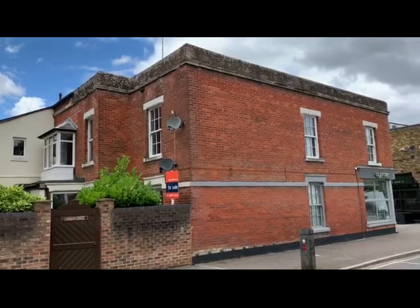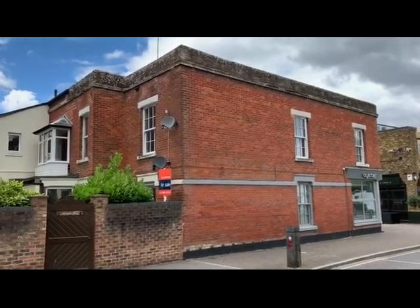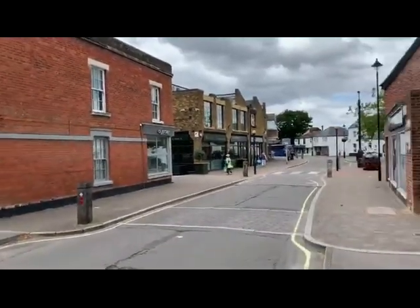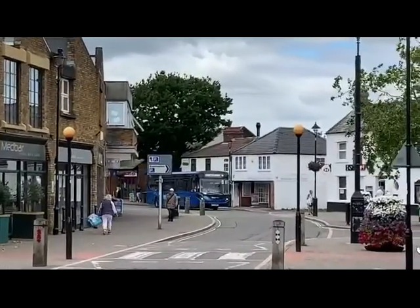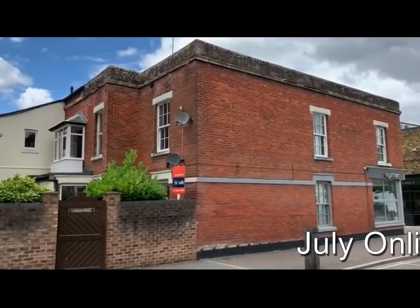This is Rob Marchant from Clive Anson Auctioneers and this is number two Meadow Flats in Hive, right in the middle of the town centre. Good location — let's go inside and see what the accommodation has got to offer.